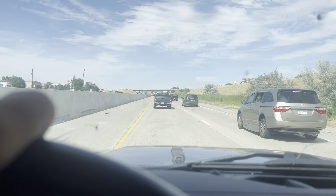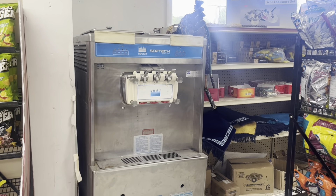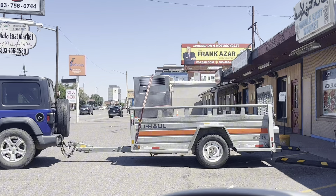We got both the Wolf cooktop and the Taylor ice cream machine back to the storage unit. All we have to do is clean them up and list them. We have $400 into the Wolf, listing it for $3,000. We have $1,000 into the Taylor machine, listing it for $4,000. So $1,400 purchase price against $7,000 in listed value — after fees and shipping we're looking at about $4,000 profit between these two items.